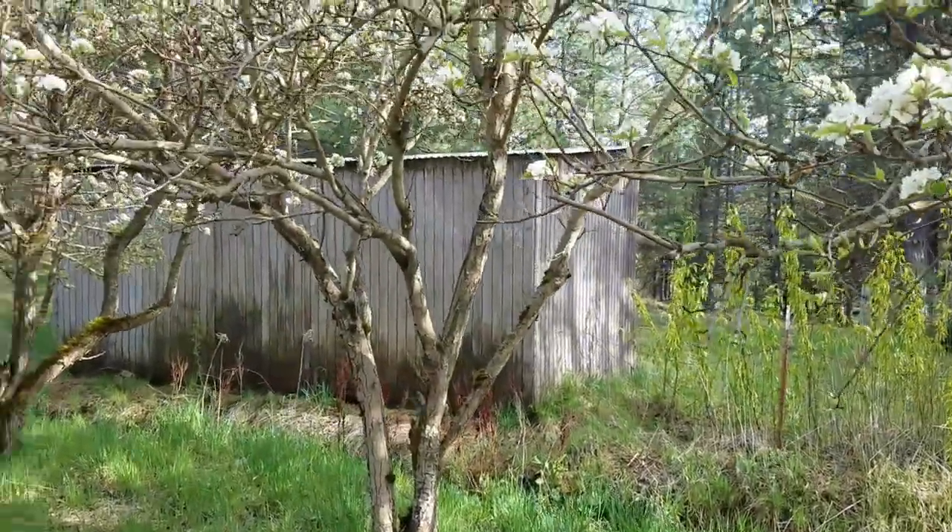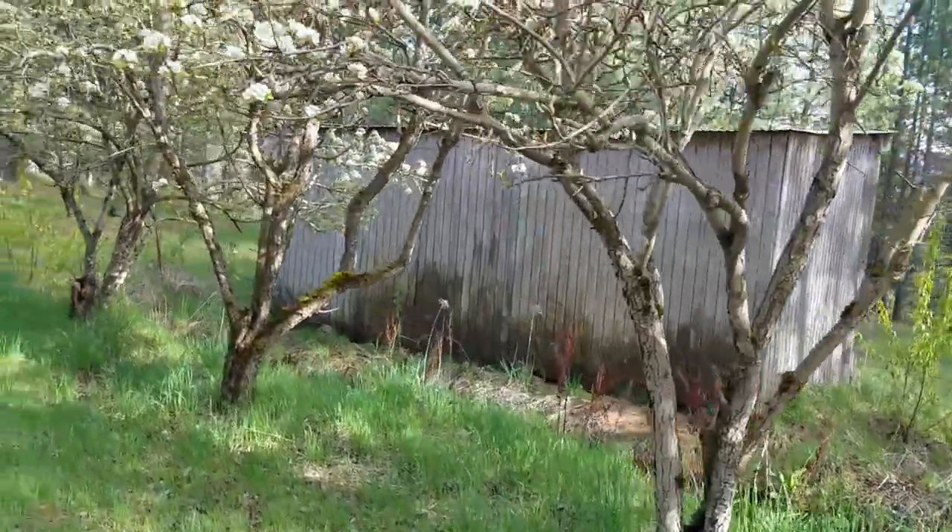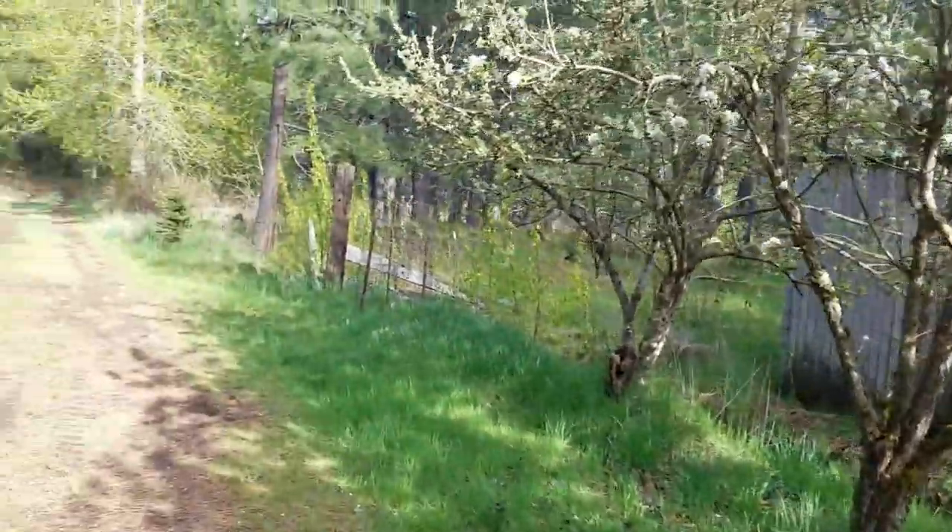These here little huts — the previous owner of this ranch grew llamas here.